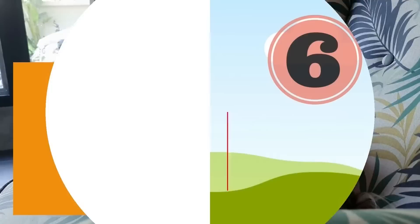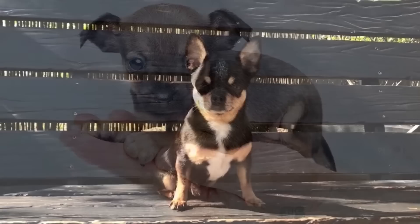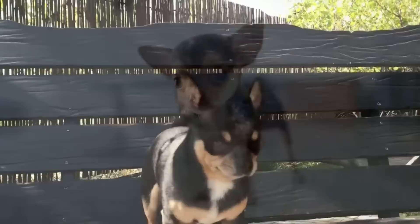Now let's look at the unofficial types of Chihuahuas — there are six in this category. Number 1: Teacup Chihuahuas, also known as Micro Chihuahuas. The Chihuahua is well-known for being the smallest dog breed, but a teacup Chihuahua is even smaller than a regular Chihuahua.